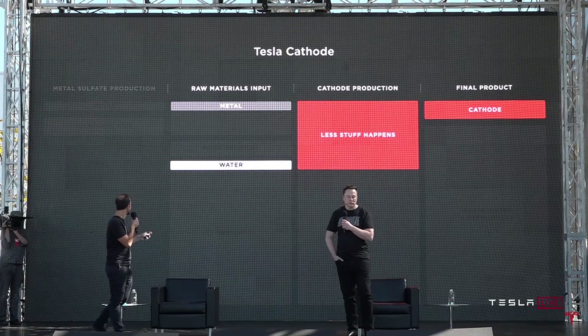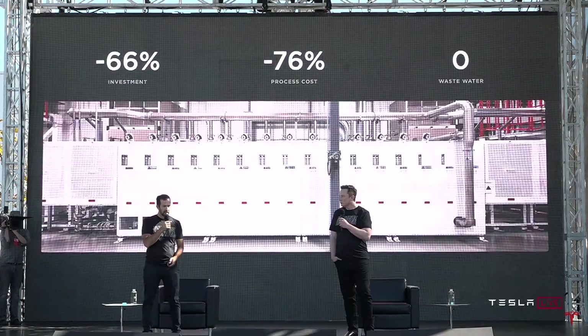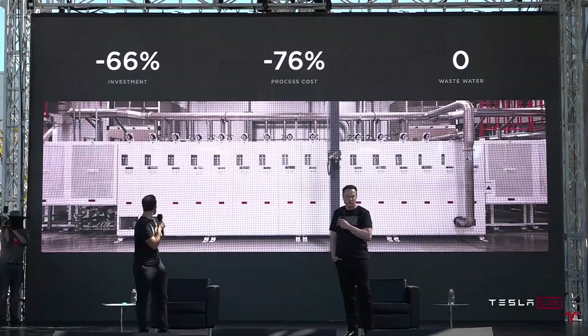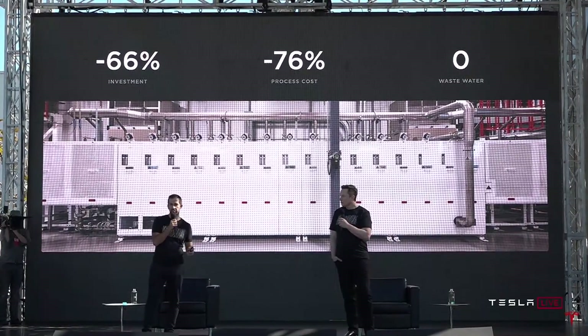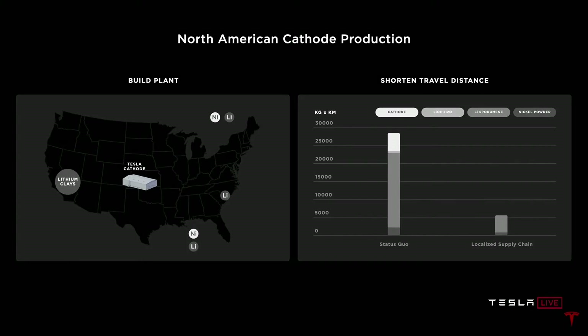With our new cathode process, a whole lot less is going on. We get rid of the intermediate metal, water, and final product, recirculate the water — no wastewater at all. Summarizing all of that: a 66% reduction in capex investment, a 76% reduction in process cost, and zero wastewater — a much more scalable solution. We're going to start building our own cathode facility in North America, leveraging all of the North American resources for nickel and lithium, reducing miles traveled by all cathode materials by 80%.